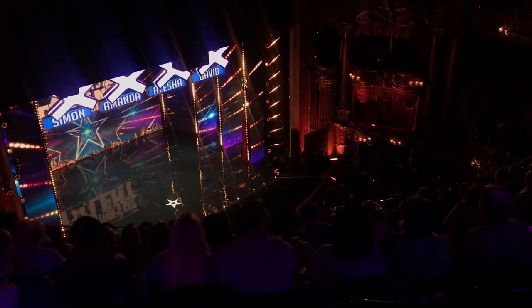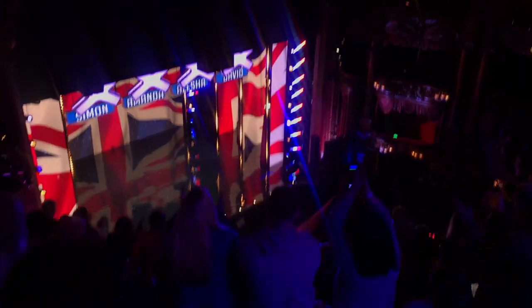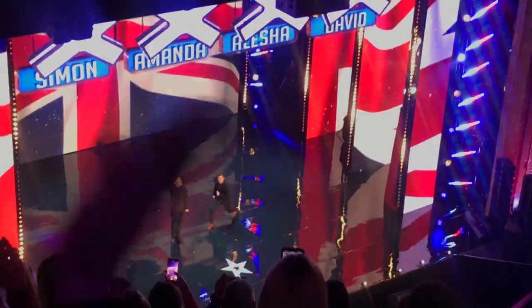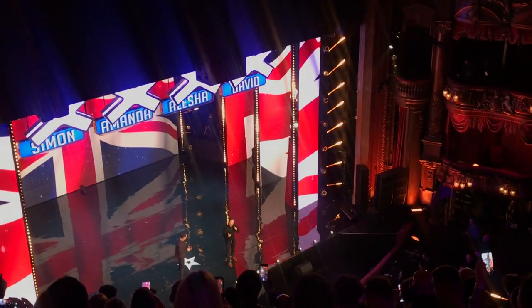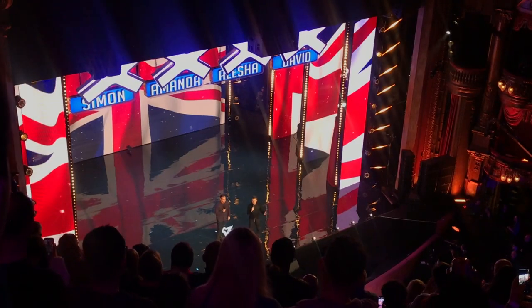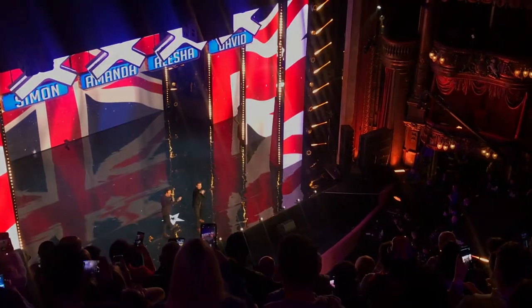Ladies and gentlemen, please welcome and rise to your feet — Ant and Dec! They announced: 'We are so excited to be back here at the world-famous London Palladium for BGT 2020! Are you ready to meet your judges? David Walliams, Alesha Dixon, Amanda Holden — it's time to call Cowell!'